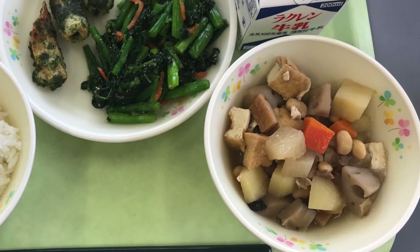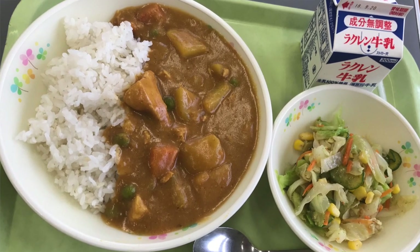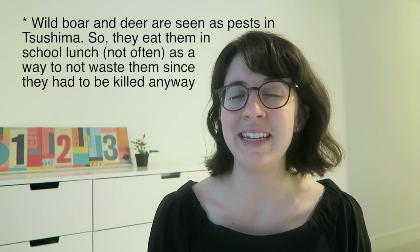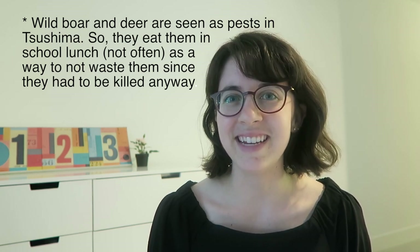Some of my favorites are things like a stew with tofu, potatoes, vegetables, and beans. The kids' favorites are always curry. Some of the most interesting would be when we had wild boar or deer rice, but I don't have pictures of those. I don't think those are common things to eat in Japan — it just happened to be in the city that I was in.